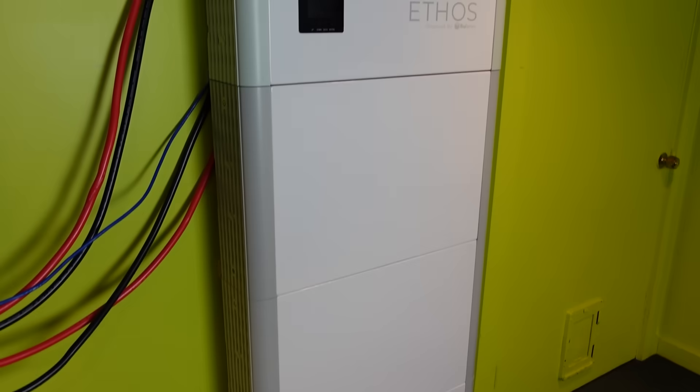Hey, I'm Zach and I'm Jesse. Could this be better than a Tesla Powerwall? Let's find out next on In Depth.